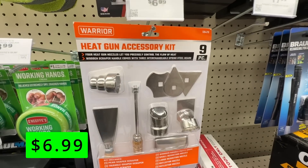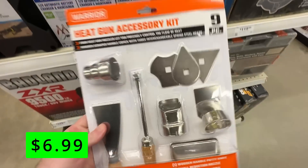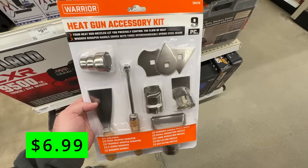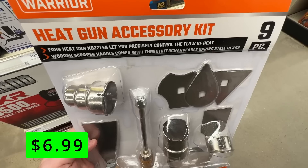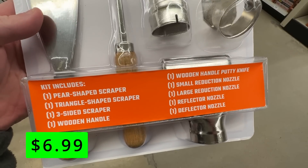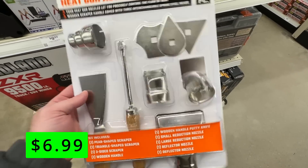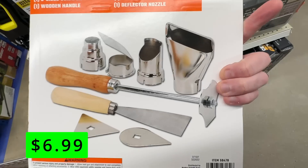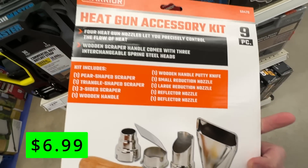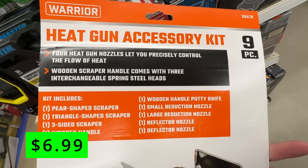Next up, we have a new item — this Warrior Heat Gun Accessory Kit, a nine-piece set for $6.99. This pairs nicely with the very affordable heat gun that they sell at Harbor Freight. It comes with a large and small reduction nozzle, a deflector or reflector nozzle, a pear-shaped scraper, triangular scraper, three-sided scraper, and a putty knife with wooden handle. A great pair with that affordable heat gun.